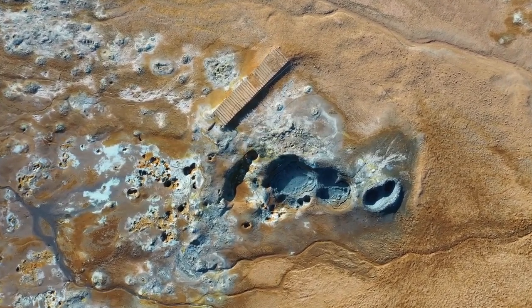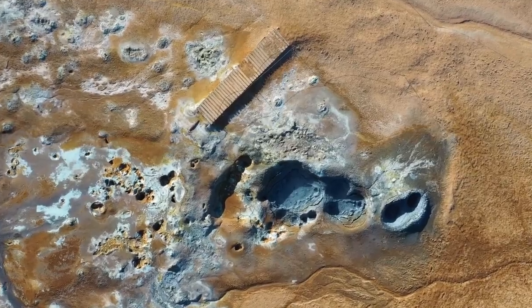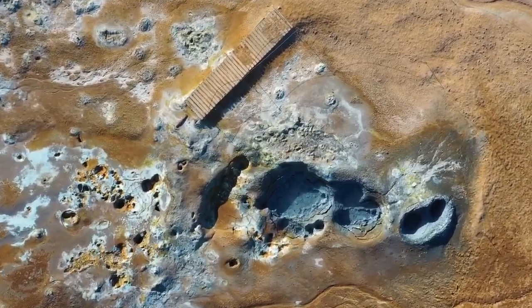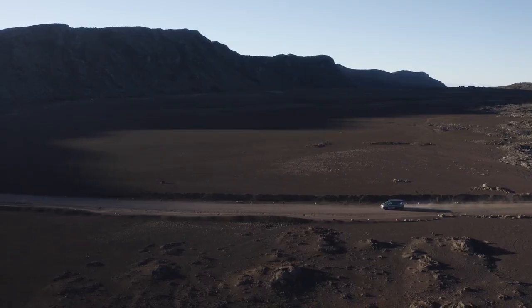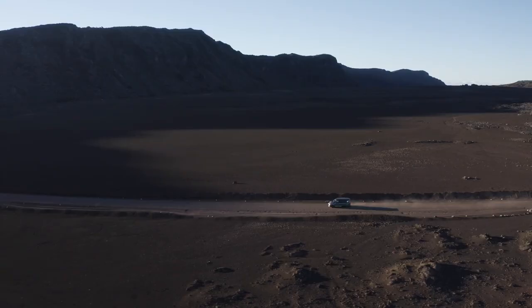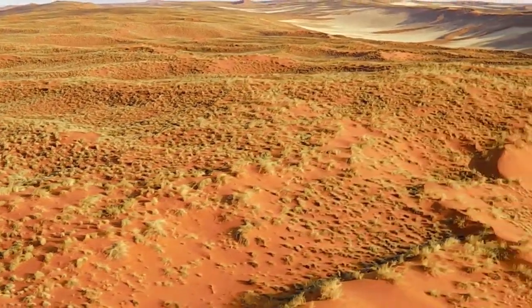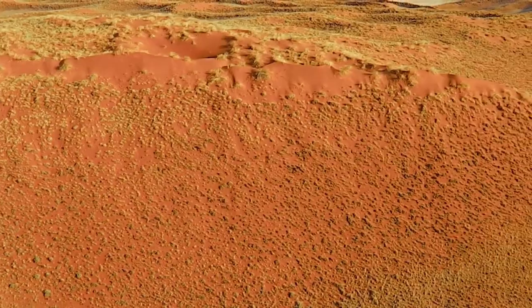The truth is, these images are far more than just beautiful snapshots — they are powerful scientific tools that help researchers unlock the secrets of Mars. To understand their full importance, it's helpful to look at how NASA's Mars missions have evolved over the years and the impact these rovers have had on our knowledge of the planet.